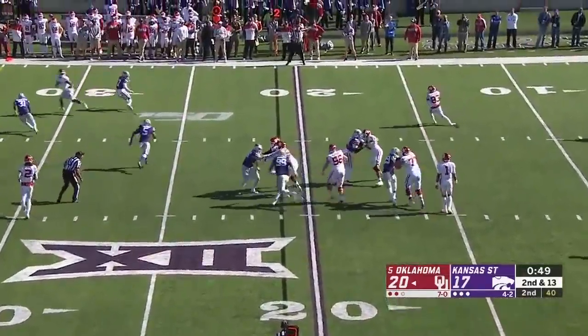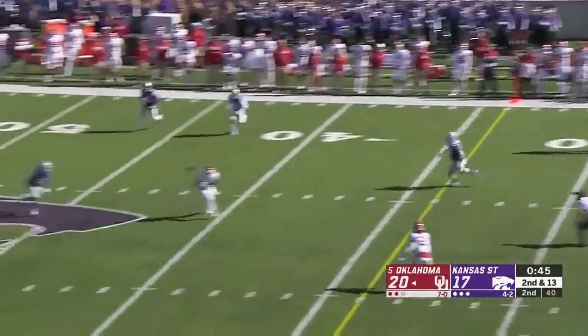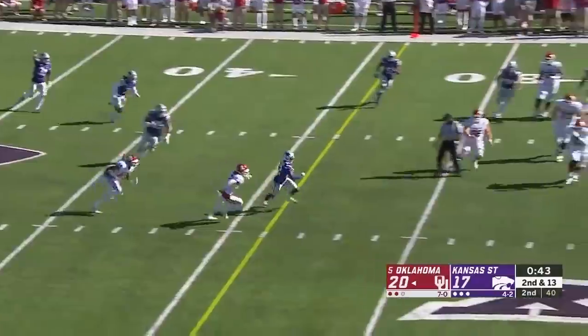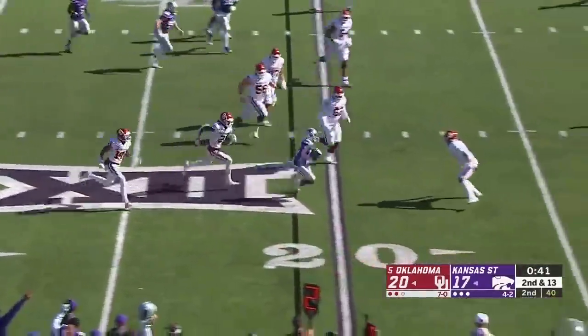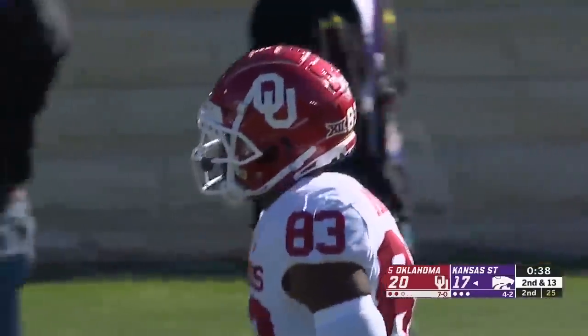Jalen Hurts with a backwards pass — it is another trick play. Basquin pulls it down, now he's gonna fire one. It's tipped, and on the count it's intercepted — A.J. Parker. A takeaway off the trick play for Kansas State.